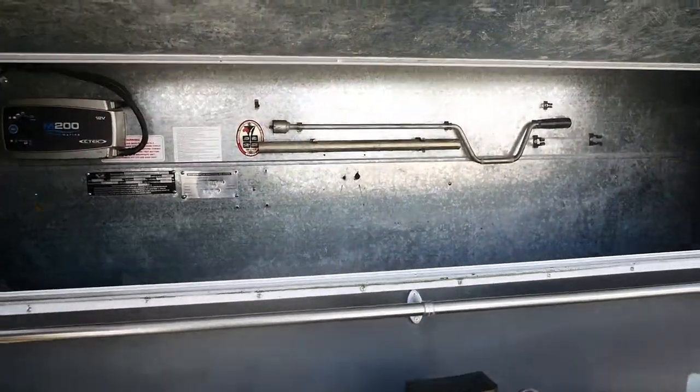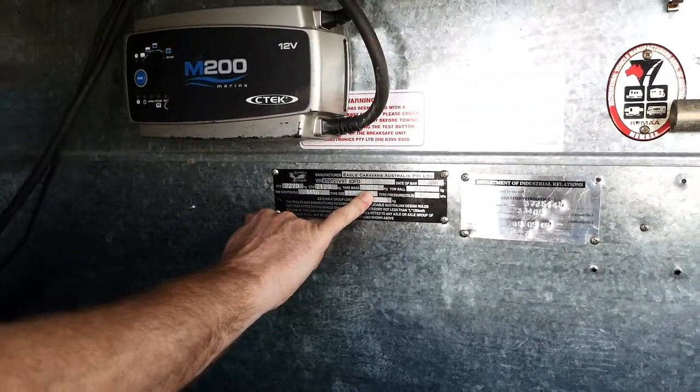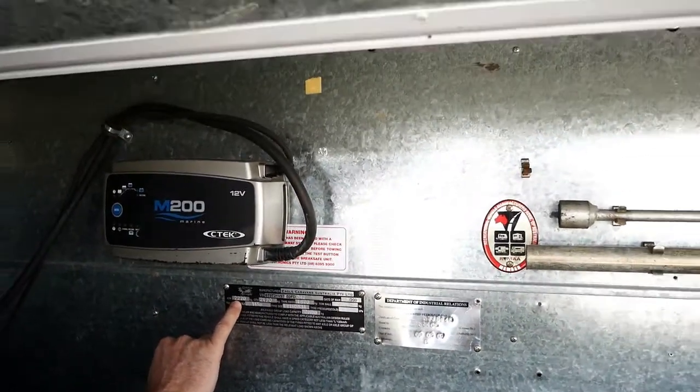Going into the front boot — plenty of storage here, where our battery and our 12-volt system is. Our tare weight is 1870, so pretty light van. 2270 is the ATM.